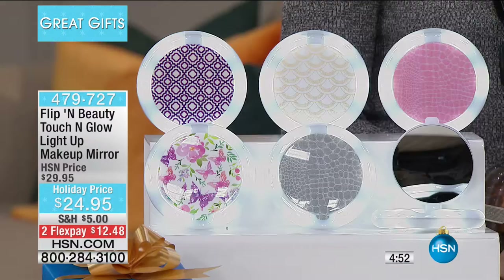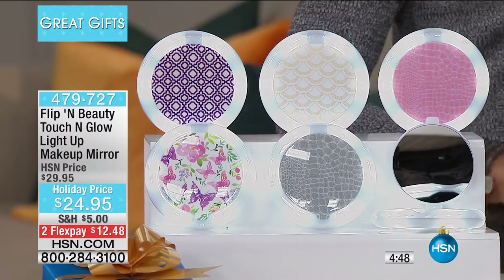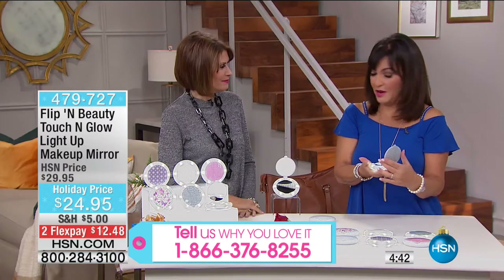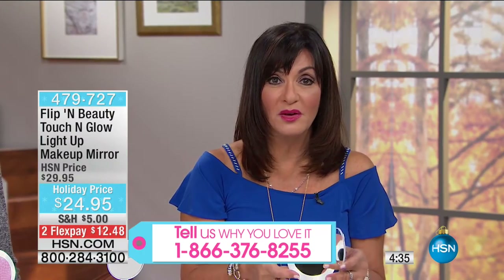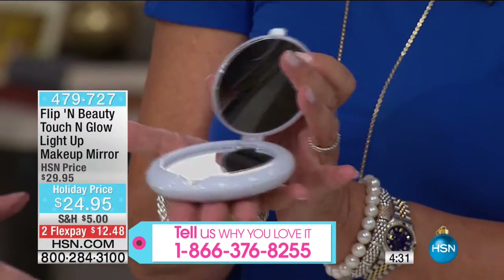I was in a restaurant the other night and I couldn't see a thing. You don't want to take your phone out in a restaurant — it's kind of obtrusive. So I took out my little Flippin' Beauty mirror, touched it, and I was able to read the menu. What a concept. The first thing I do in a restaurant is ask for two candles at my table just to read things — now you've got that.